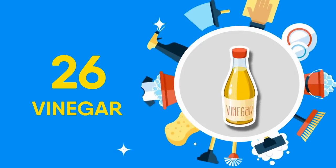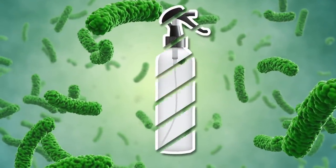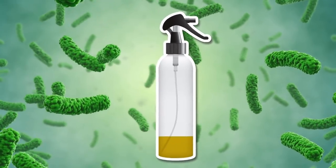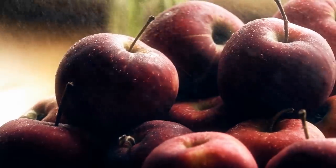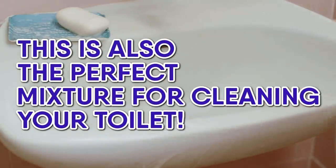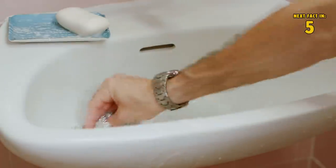26 Vinegar. You can remove bacteria on produce by creating a spray bottle concoction of one part vinegar and three parts water, and spraying your fruits and vegetables before rinsing them. Believe it or not, this is also the perfect mixture for cleaning your toilet. Pour some vinegar onto paper towels and put them along the edges of your toilet bowl, letting them sit for a couple hours.